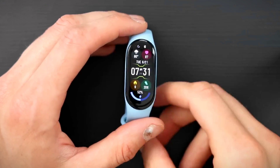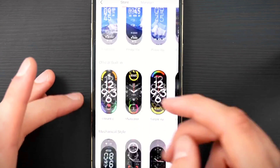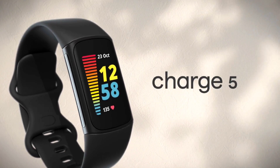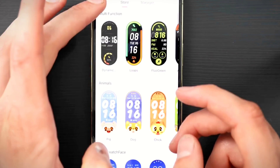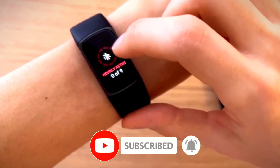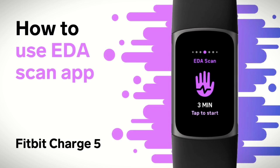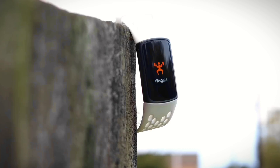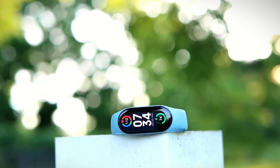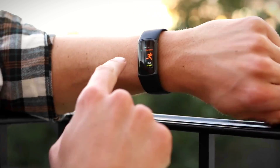The Fitbit Charge 5 comes with advanced sensors that enable you to track your fitness progress accurately. The device has a heart rate monitor that uses Fitbit's PurePulse 2.0 technology to provide accurate and continuous heart rate data. It also features a skin temperature sensor that can detect changes in body temperature, which can be an indicator of changes in overall health. The device also features an electrodermal activity (EDA) sensor that measures changes in sweat gland activity, which can be a sign of stress levels. The EDA scan is a useful feature for those who want to monitor their stress levels and take steps to reduce them.